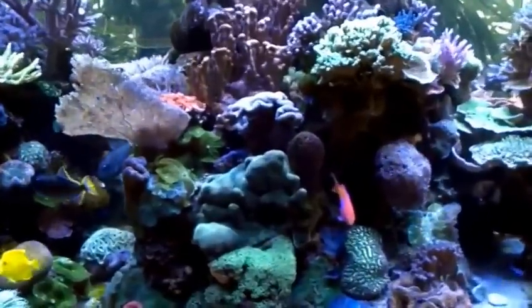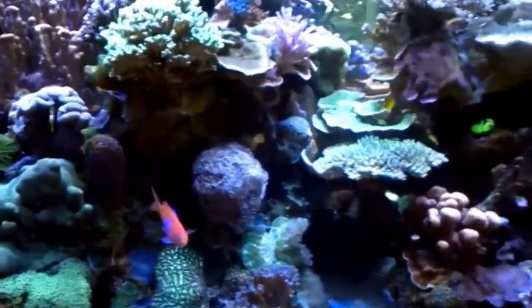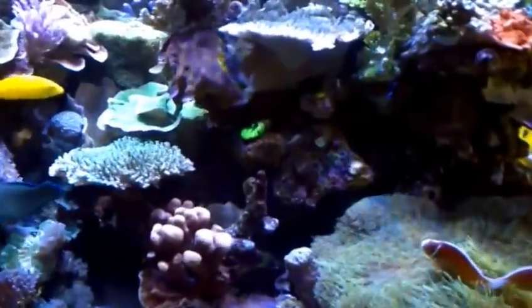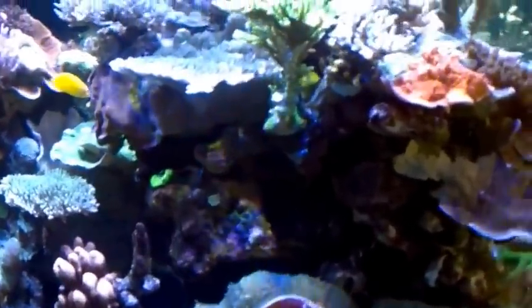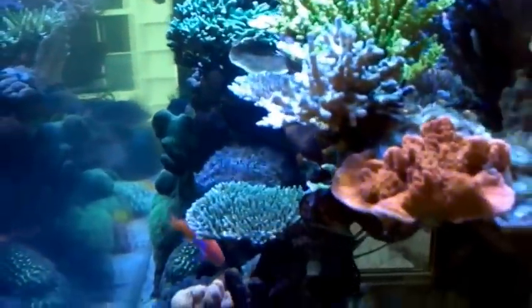The new tank will not have a center overflow — it'll have two overflows, one on each side, which will open up the middle. It's going to be a monumental project. There's snow outside, so there's a lot of reflection on the acrylic.